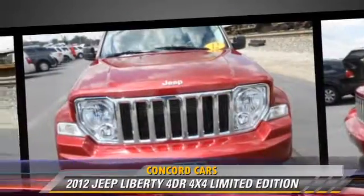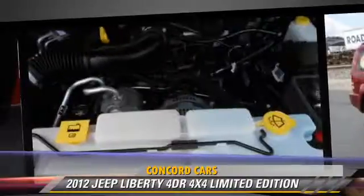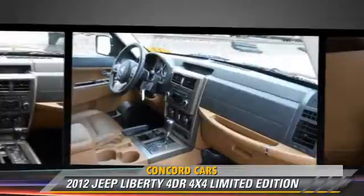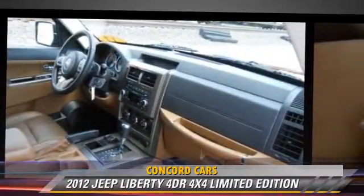Comfort and convenience features include satellite radio, heated seats, and a CD player with MP3. Give us a call to schedule your test drive today.